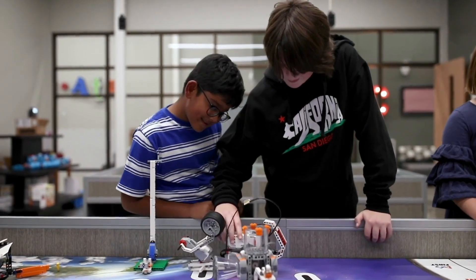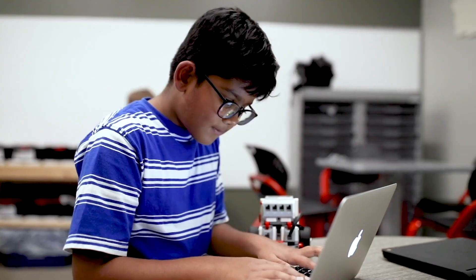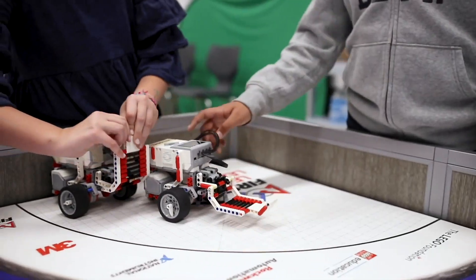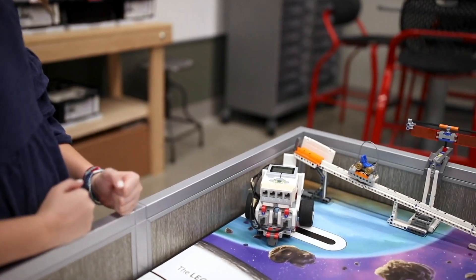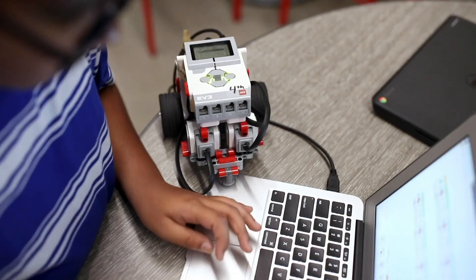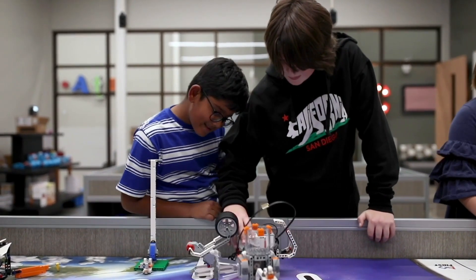Our Makerspace is designed to support both curriculum-connected and open maker ideas. Students can create prototypes or models for classroom challenges, or they can simply construct with the materials in our construction arena. Our Makerspace also supports our robotics programs. My favorite thing is probably the Makerspace area — it's like an endless rollercoaster of learning.